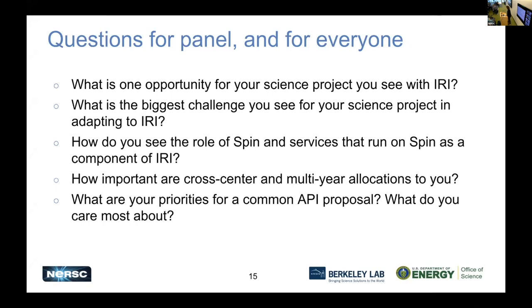Dula: when I ask people about this, they say: isn't that the point of IRI, to not have to do a yearly ERCAP? We should just get a block of resources as a DOE facility and not have to renew it every year.